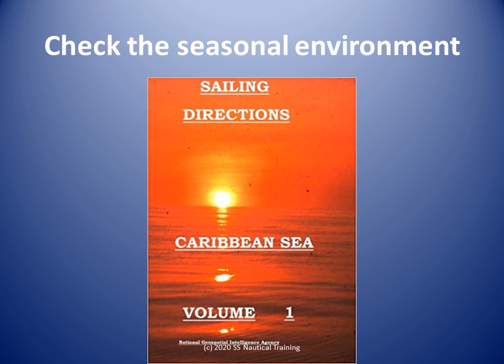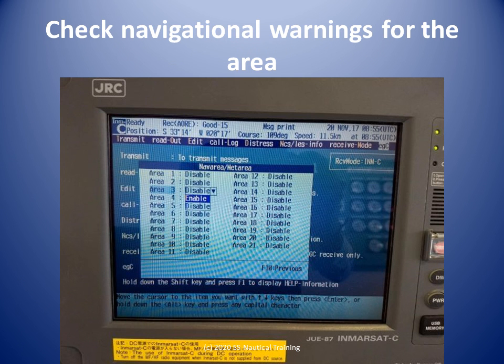The tidal information for Las Cuevas, Gaspar Grand, and Port of Spain will be helpful for current prediction and if underkeel clearance is critical. All of the charts have chart notes about oil rigs, oil and gas field activity, and the Brighton and Soldado oil fields. The chart notes are a prompt to check for navigational warnings in force.